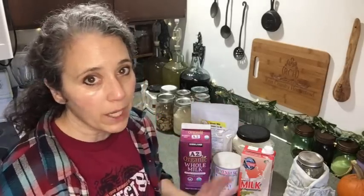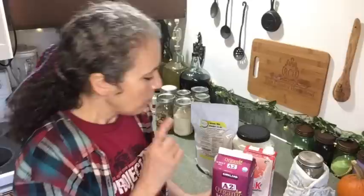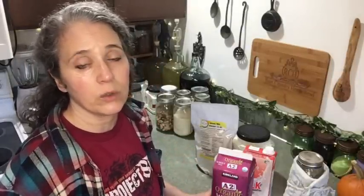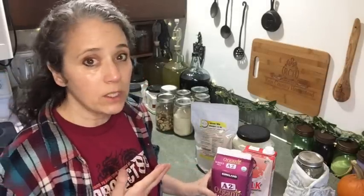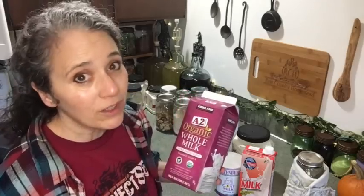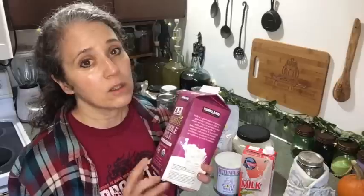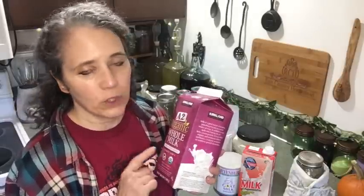Now let's talk about stocking up on milks for those of us who don't have dairy animals — though even if you do, you may still want backup options. Since we're no longer getting goat milk from our friend — she had to get rid of her goats and I haven't found a reliable local raw milk source — what we do now is stock up on organic whole milk at Costco and freeze it.